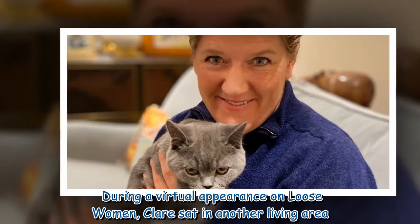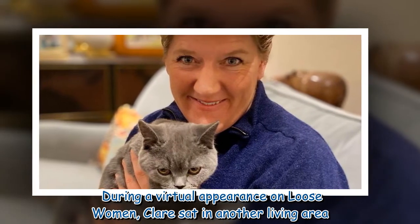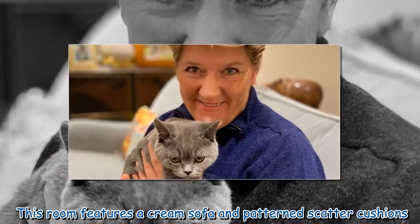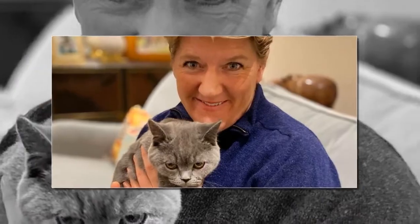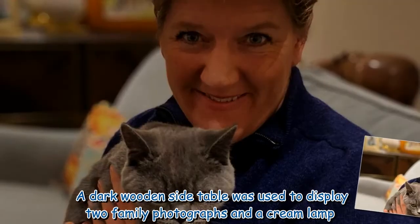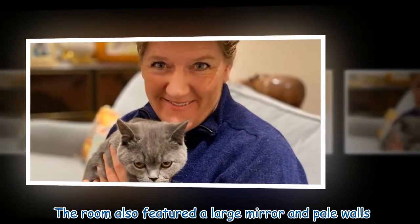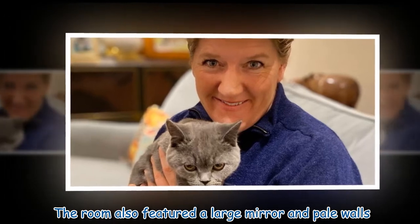During a virtual appearance on Loose Women, Clare sat in another living area. This room features a cream sofa and patterned scatter cushions. A dark wooden side table was used to display two family photographs and a cream lamp. The room also featured a large mirror and pale walls.